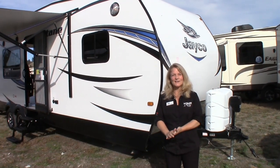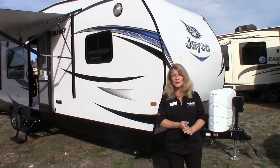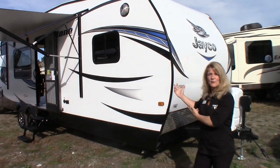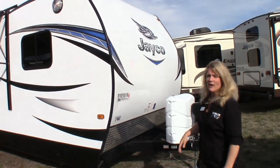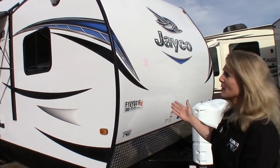Hey guys, it's Kathy from Voyager RV here. Just going to give you a quick video tour today of the new 2015 Jayco Octane T26Y. This is a phenomenal toy hauler. Going to start with a walk around on the outside.